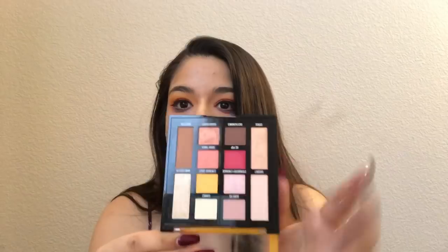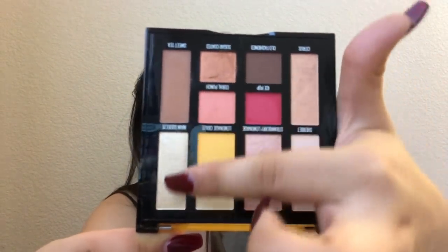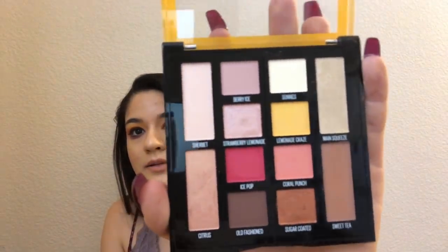I got the Maybelline New York Lemonade Craze palette in shade 100. It gives you like three looks, but I mainly got this for the yellow and the pink. I already swatched this — this one's pretty, this one's pretty. Berry Ice and Strawberry Lemonade are beautiful. I love all of the colors so much. That's just what it looks like, and it's really beautiful. It was like 15 bucks — really good for a drugstore palette.